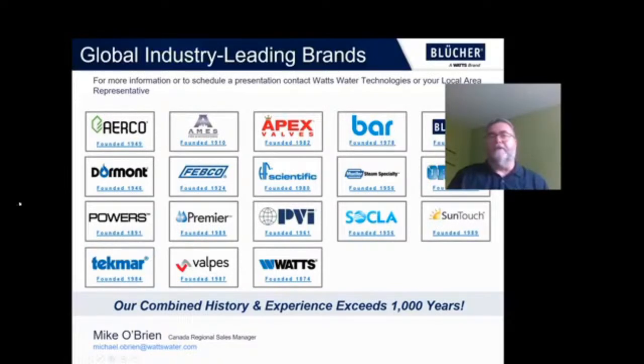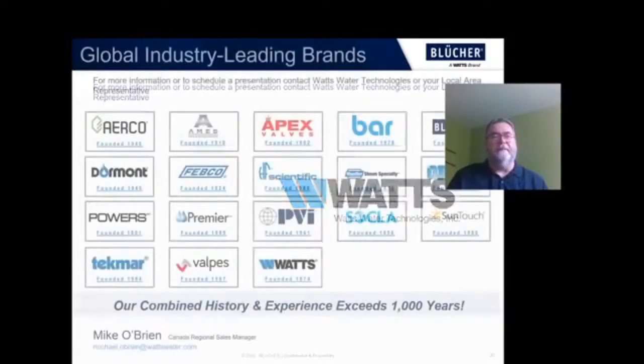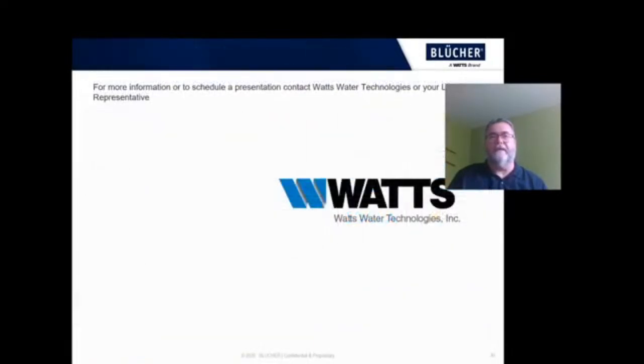As I mentioned at the start, Blucher is a brand of Watts Water Technologies. Together the Watts brands have over a thousand years of experience, and all of us at Watts are ready and here to help you with your next project. If you have any questions on this, feel free to reach out to me — my email address is michael.obryan@wattswater.com. I also have colleagues in the U.S. — if you don't have their contact information, I can certainly get it to you. In closing, I'd like to thank you for joining us today. I hope I've given you some ideas that are useful, and if we can help in any way, please reach out. Have a great day.